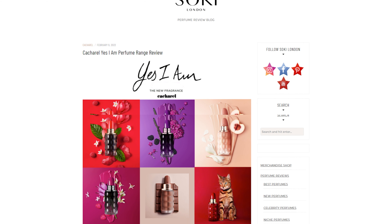Hey everyone, welcome back to my channel. Today I have a video on the brand new release from Cacharel in their Yes I Am range. It is Yes I Am Delicious. This is the fifth one that they have released. I'm going to be letting you know what it smells like and how it differs from the others in the range.